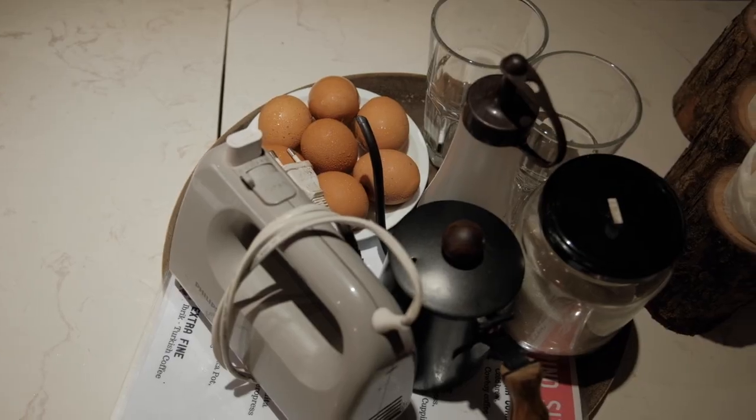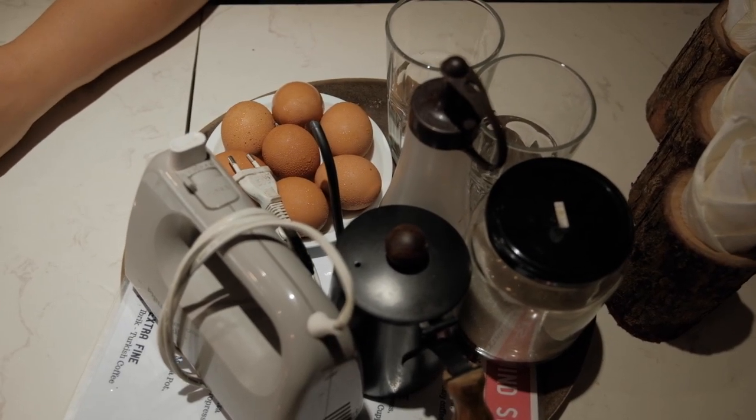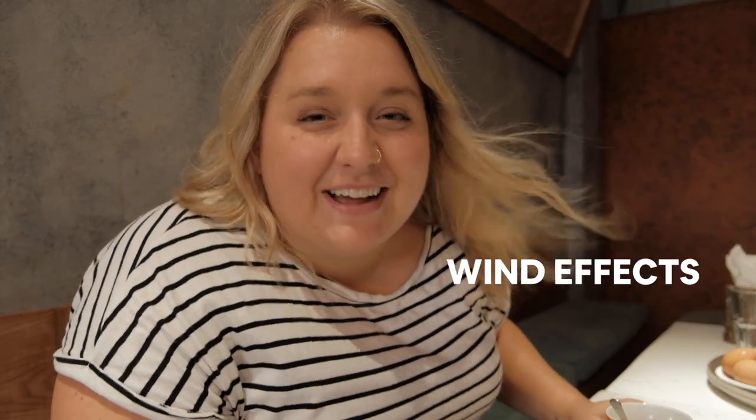Oh my gosh, we just got here. Our instructor brought us a welcome drink that is delicious, and he brought up all of the tools and ingredients — we've got a whole bunch of eggs right next to us. I'm excited to learn more, specifically how to make egg coffee, because believe it or not, we've been in Vietnam for an entire month and I've yet to have egg coffee. I don't know how I made it this long, but I'm excited to learn how to make it and try it for the first time.